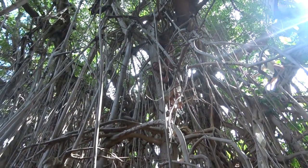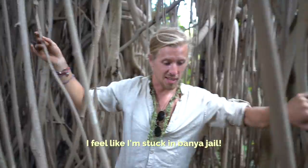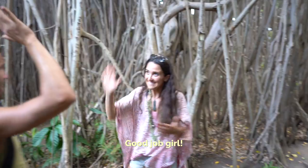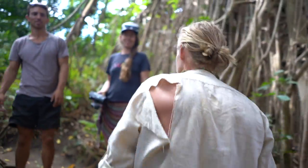Look at all these monkeys! My skirt. I feel like I'm stuck in banyan jail. Good job girl. You're hardcore. Wild. I couldn't hold the muscles in.